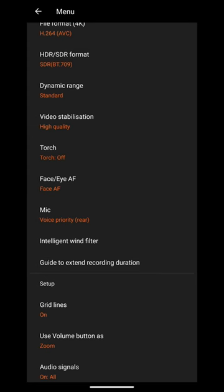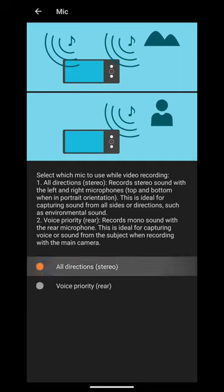You may wonder why that previous clip had mono audio. It's because by default you just get voice priority, but you can toggle it — All Direction Stereo. Hurrah, well done. I like Ambient Stereo, Sony.